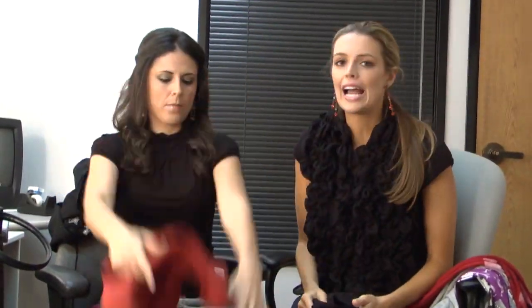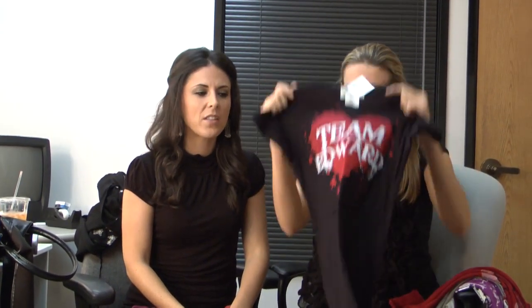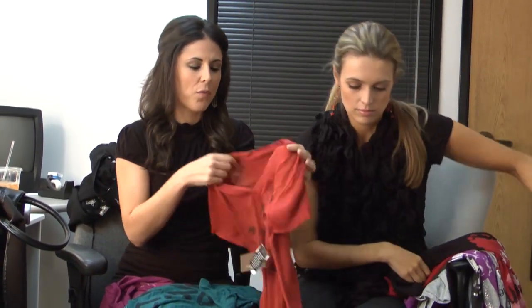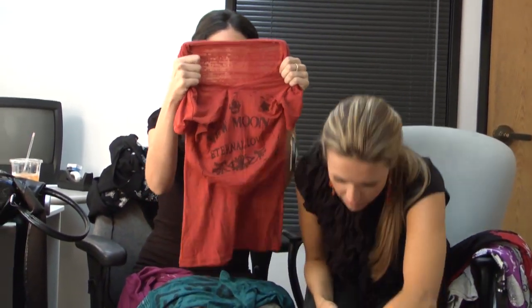This one says 'Team Jacob because Edward bites' — isn't that cute? The price points are kind of the same, but there was a sale on shirts at Borders, which is great. The Nordstrom ones are a little more expensive, but that's probably because the fabrics are really fashion-forward — like this one's kind of see-through.